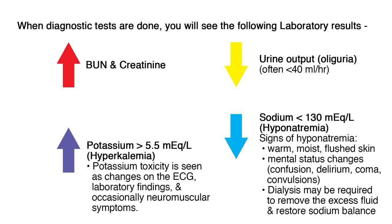When diagnostic tests are done, you will see the following laboratory results. AKI is marked by increases in blood urea nitrogen, or BUN, and creatinine levels, as well as a decreased urine output to generally less than 40 mL per hour. A daily increase in creatinine indicates AKI, and the higher the level, the more severe the decline in kidney function is likely to be. Fluid and electrolyte imbalance occurs in the patient with AKI, the three major problems being hyperkalemia, or elevated potassium, sodium imbalance, and metabolic acidosis.